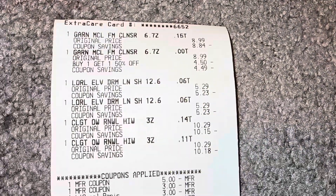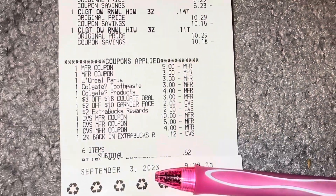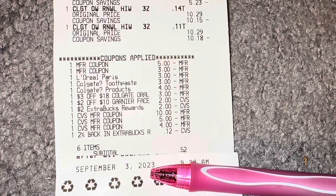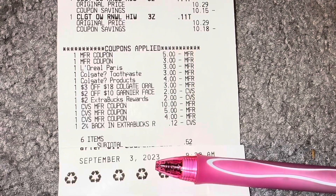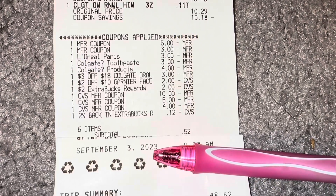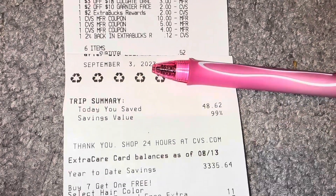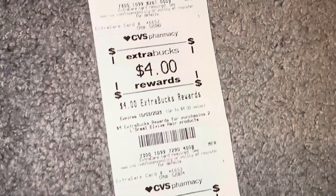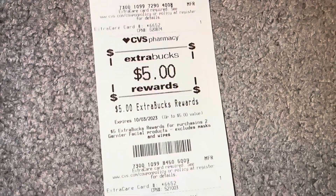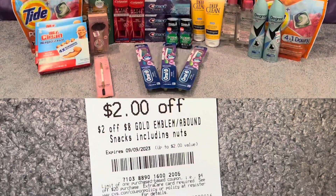So this is my first transaction — the Garnier facial, L'Oreal L-Vive, and Colgate Renewal. You can see all the coupons came off — the L'Oreal double dip, the Colgate double dip, my 3 off 18 Colgate, my 2 off 10 Garnier facial, and my extra care bucks I rolled. I had 6 items, paid $0.52 plus tax, saved $48.62 with a 99% savings. I got back $10 for Colgate, $4 for L'Oreal L-Vive, $5 for Garnier facial, and CVS gave me a 10% off on this account plus some more CRTs.